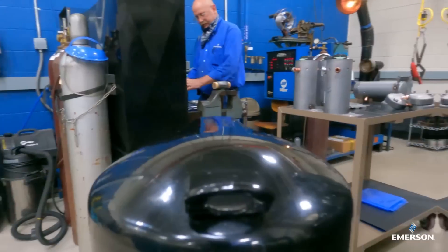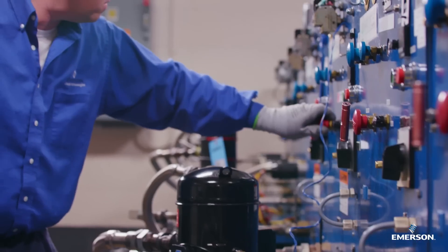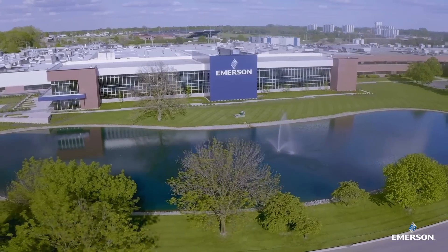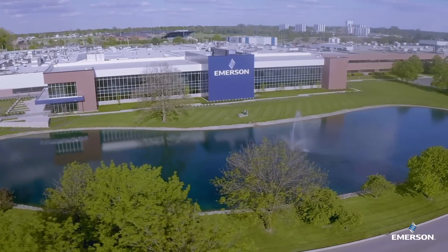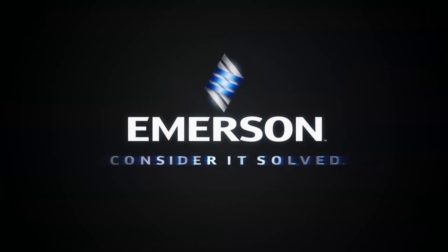In this global center of excellence for Copeland technology we build and test every new design for HVAC and refrigeration systems so you can be confident in how it'll perform for your customers. Emerson — consider it solved.